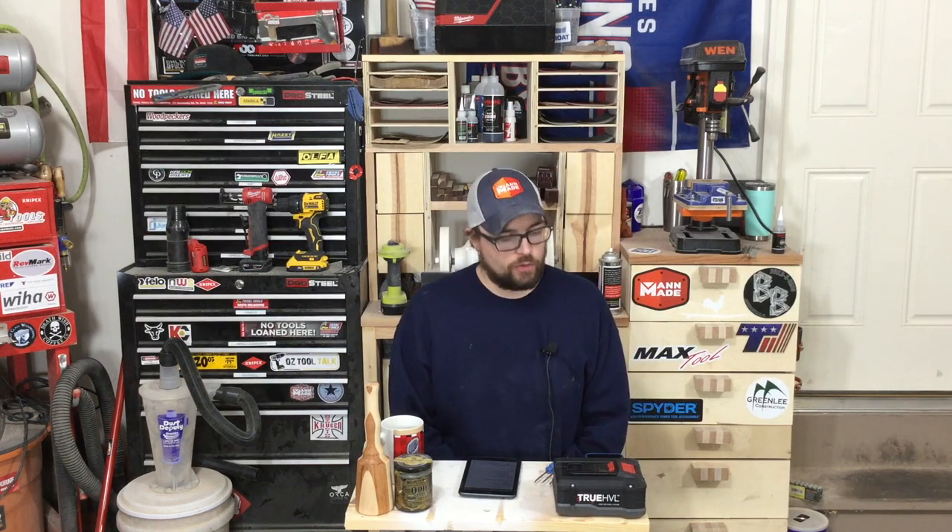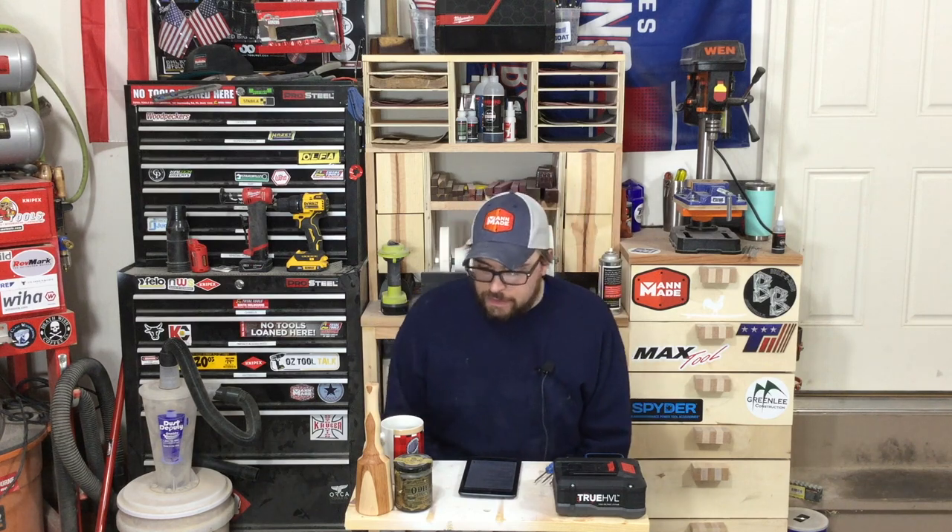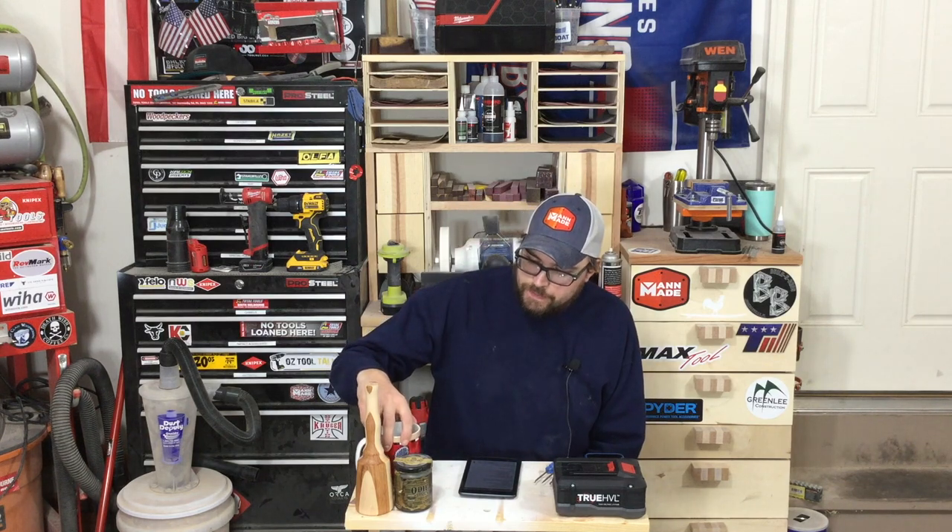Welcome back to Workshop Weekly, this is Episode 2. The date is January 12, 2020. Got a lot to cover in this episode — a lot of news and a lot of deals, so let's get started.